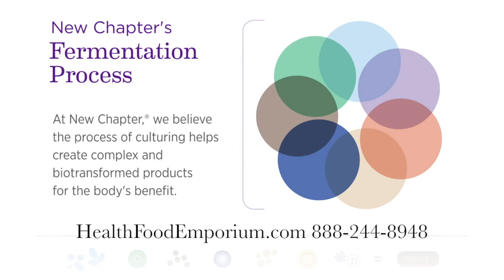At New Chapter, we believe the process of culturing helps create complex and biotransformed products for the body's benefit.